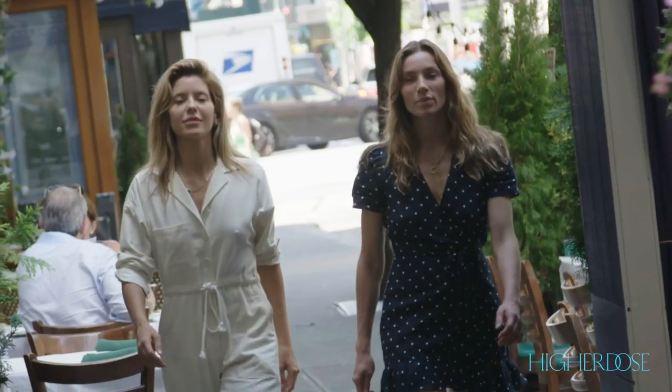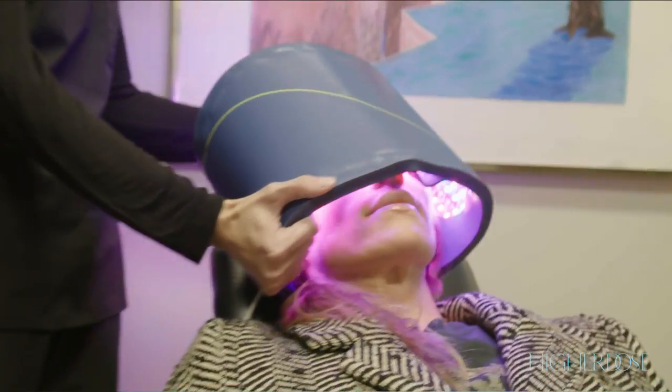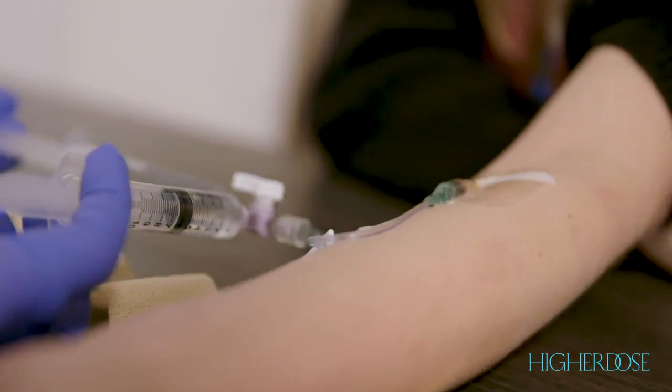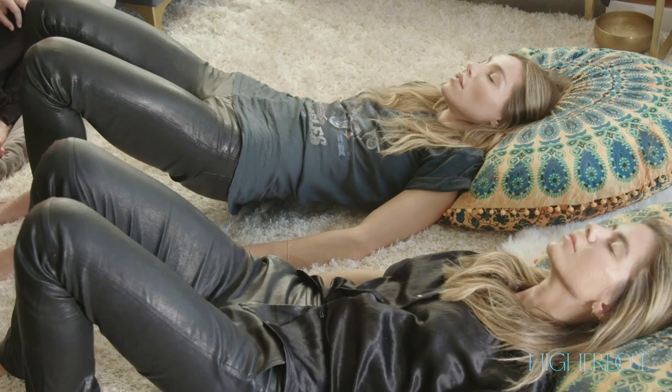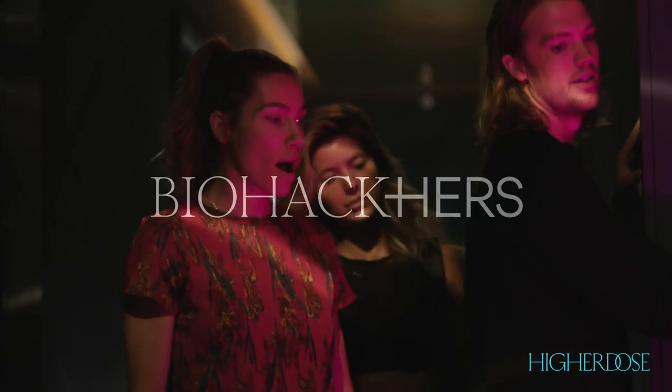Women are biohackers by nature. We're Lauren and Katie. We're taking a look at the wildest health hacks, wellness treatments, and the most cutting-edge biotechnologies. We're taking you inside and unlocking the secrets only women could. This is Biohackers.